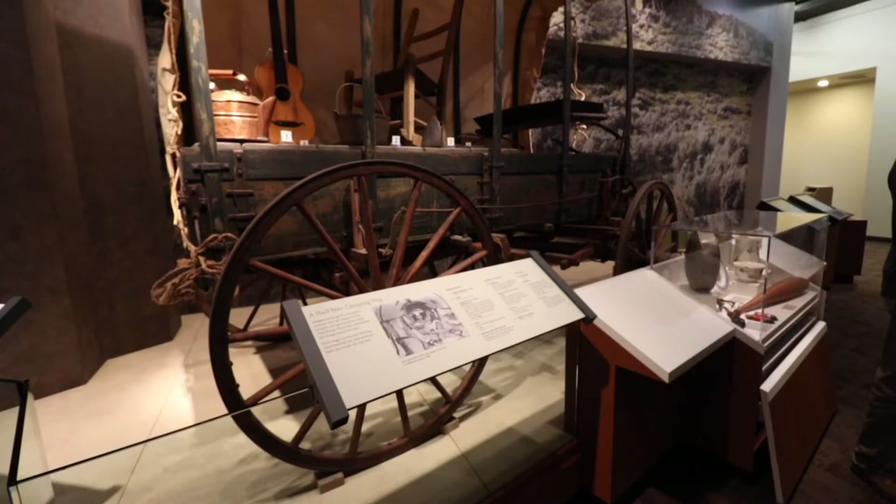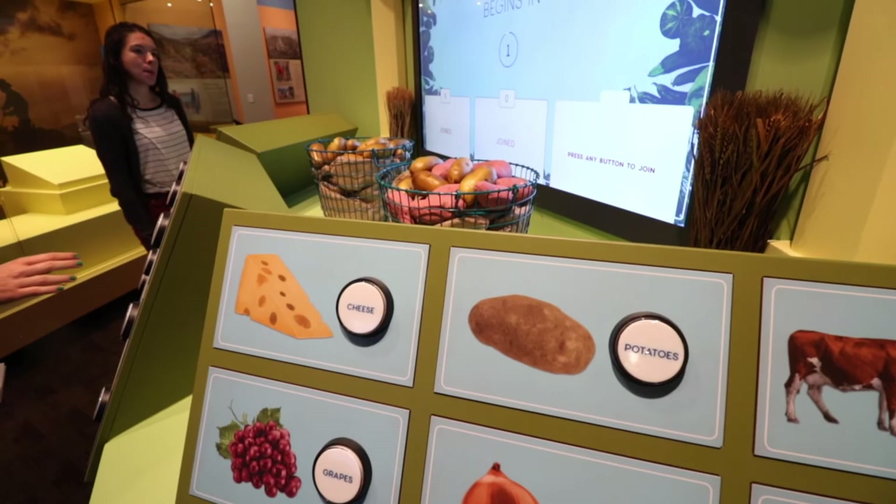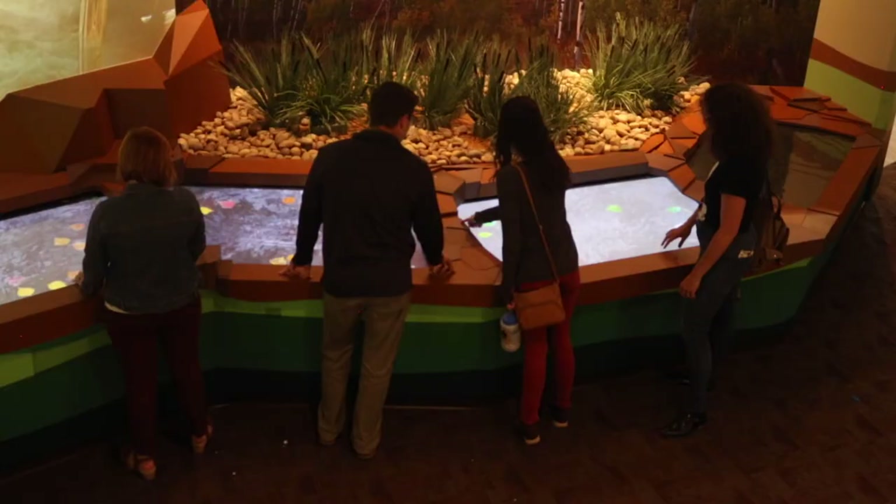We learn about the Oregon Trail and the impact of westward expansion, and we learn about how that agricultural bounty that comes from the harnessing of the land is so important to Idaho's livelihood from the past to the present.